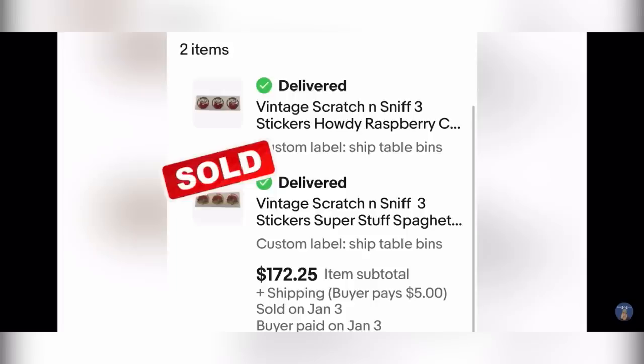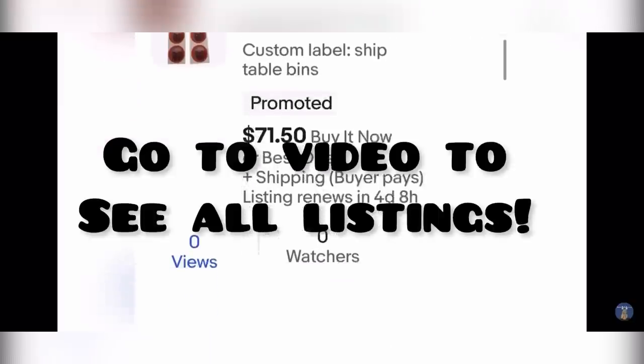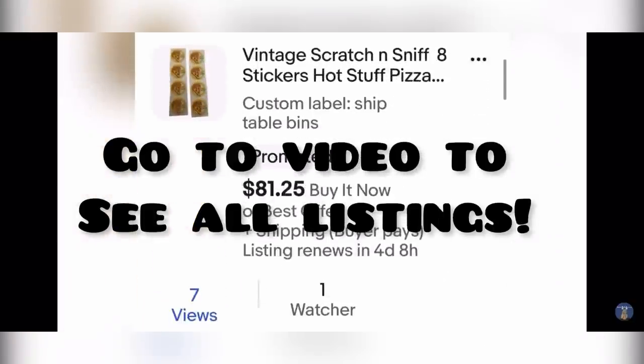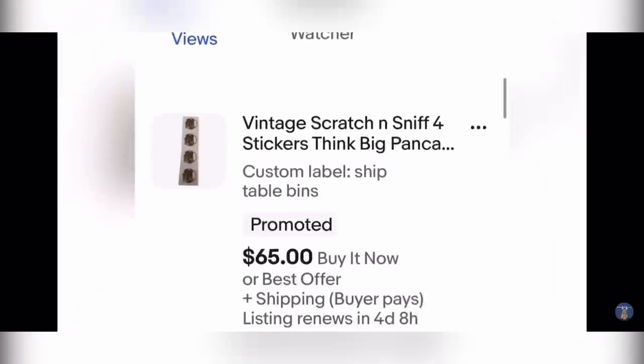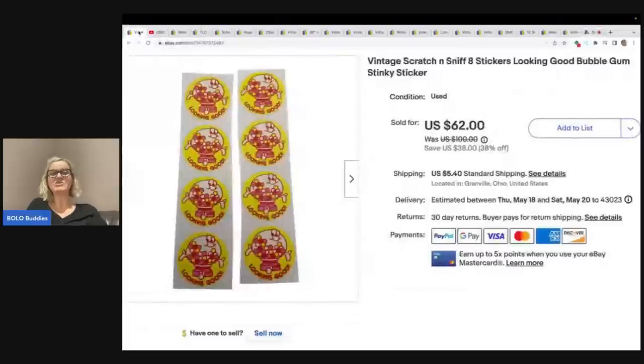I found hundreds. These are the ones that have already sold — look at these prices. These are all the ones currently listed. I just sold another one. I just sold these vintage scratch and sniff stickers — there are eight stickers here. I sold these for a best offer of $60 plus shipping. Incredible, right?